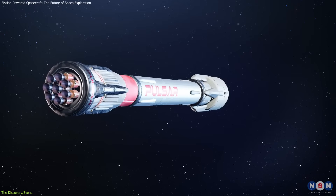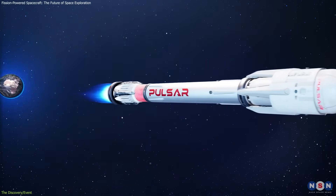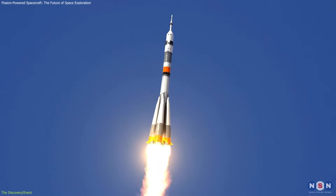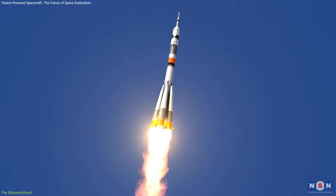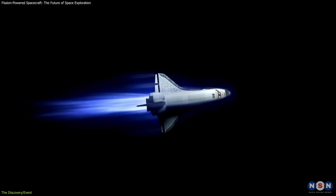FTP, on the other hand, involves using the heat produced by a nuclear reactor to create thrust directly. This method is more similar to traditional rocket propulsion, but is far more efficient. By using nuclear heat, spacecraft can achieve much higher thrust-to-weight ratios than with chemical propulsion.